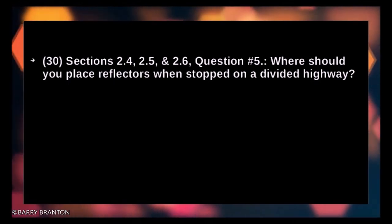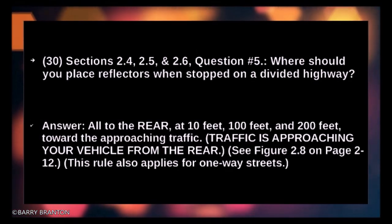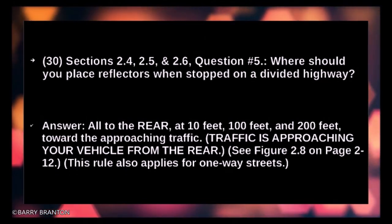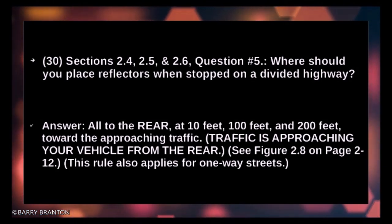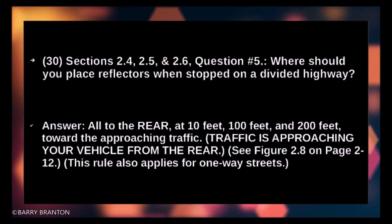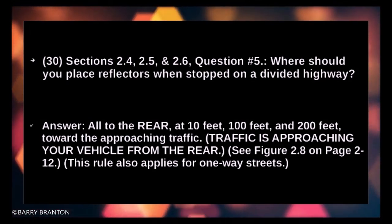Where should you place reflectors when stopped on a divided highway? All to the rear of the vehicle — at 10 feet, 100 feet, and 200 feet toward the approaching traffic. Traffic is approaching your vehicle from the rear. This rule also applies for one-way streets.